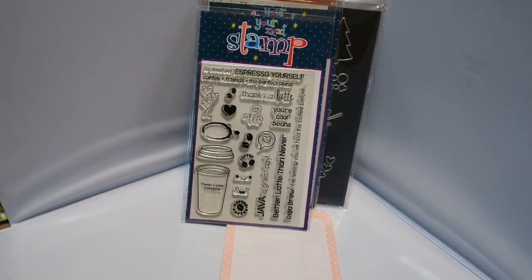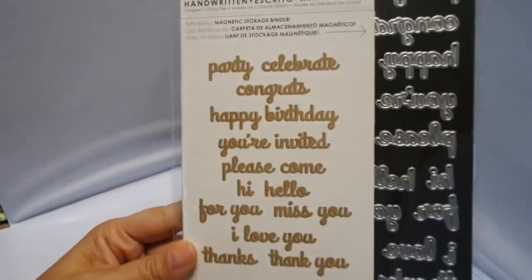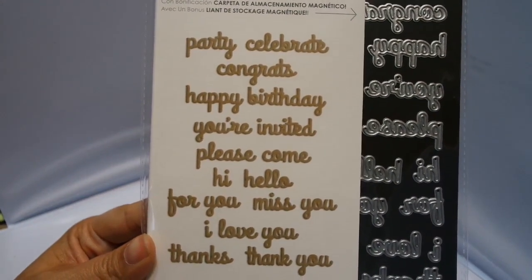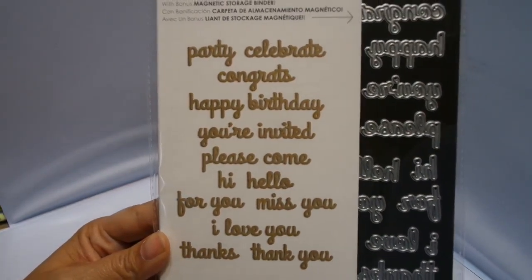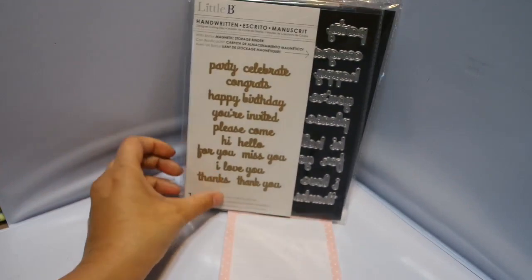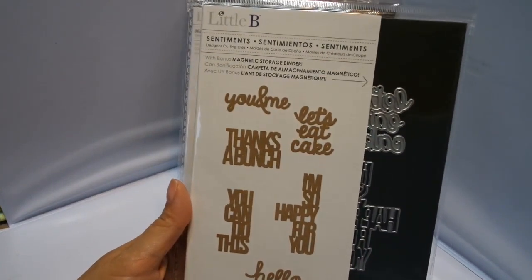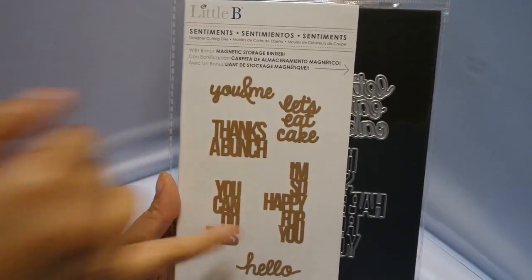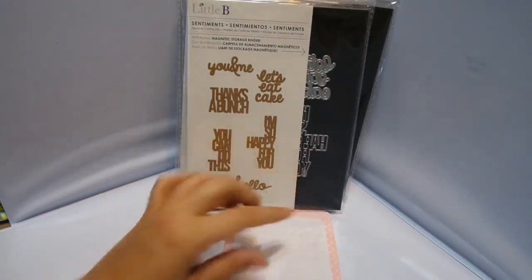And then I got this other little Bee stamp die set, which I thought was really nice. I like the size of the sentiments and you can do so much. It says 'Party,' 'Celebrate,' 'Congrats,' 'Happy birthday,' 'You're invited,' 'Please come,' 'Hi,' 'Hello,' 'For you,' 'Miss you,' 'I love you,' 'Thanks,' and 'Thank you.' I just think this is a great all-purpose die set and it's small. We all have the big ones but it's nice to have a small one too. And it comes with the magnetic background.